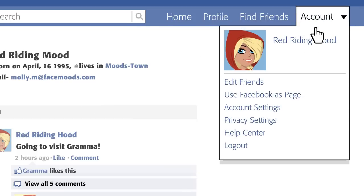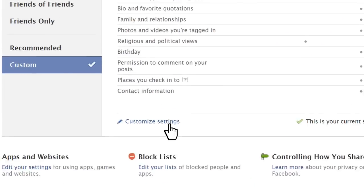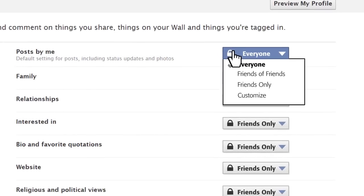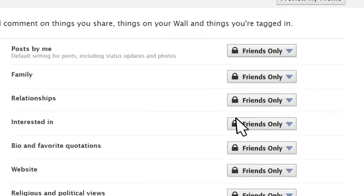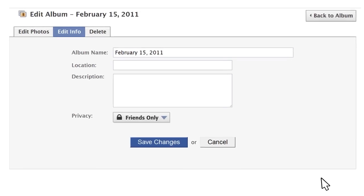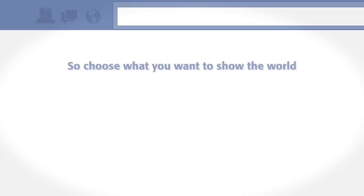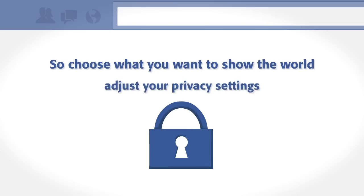Go to your account, click privacy settings, and then customize settings. There, you can adjust the options so that only your friends will be able to view your profile. In addition, you can give each photo album its own privacy settings. So choose what you want to show the world — adjust your privacy settings.